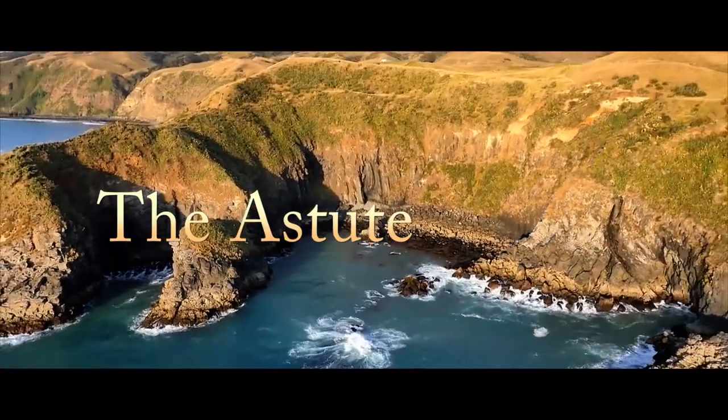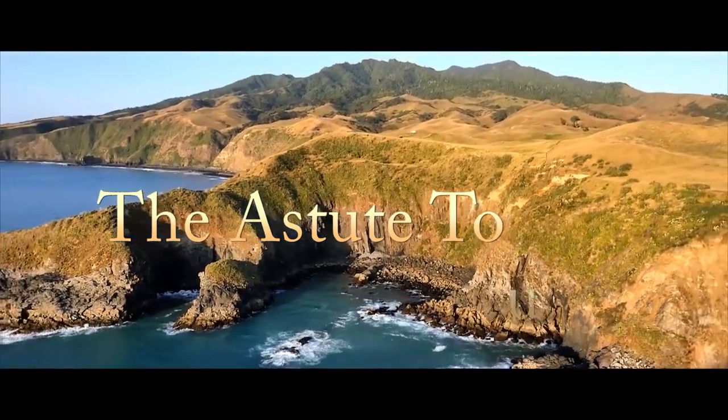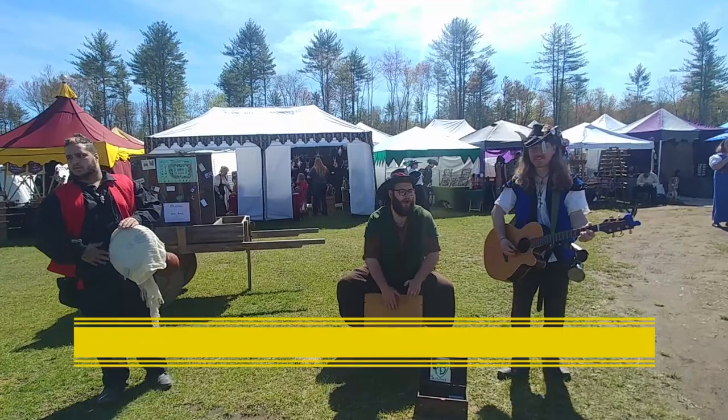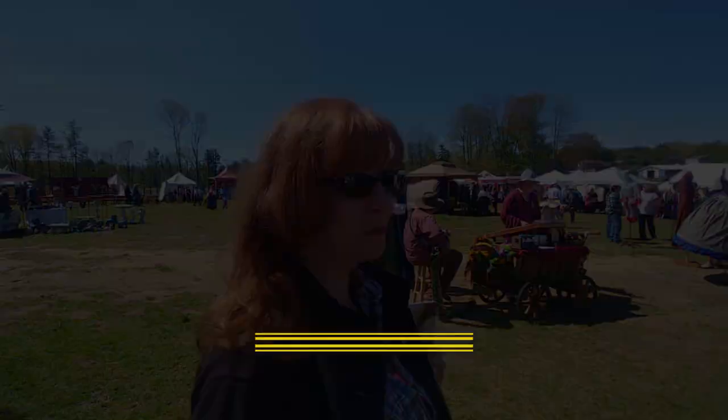Hey, good afternoon, it's Jimmy, your Astute Tourist. Today we're in Winchester, New Hampshire, on the western side of the state. Today we're doing something a little bit different — we wanted to feature some covered bridges that we have here in the New England area. New Hampshire especially has several of them throughout the state. Today we came over to the western side and we're going to travel north from here.